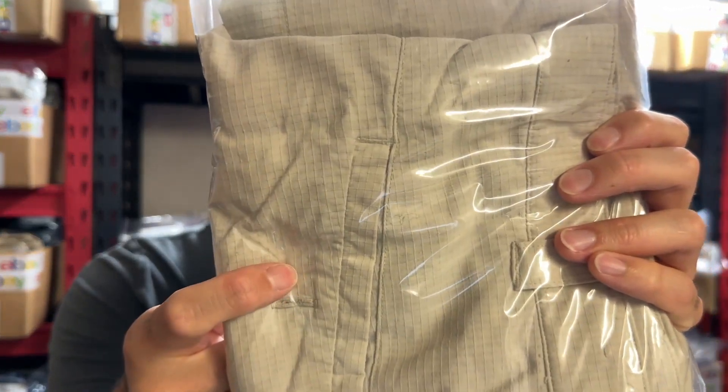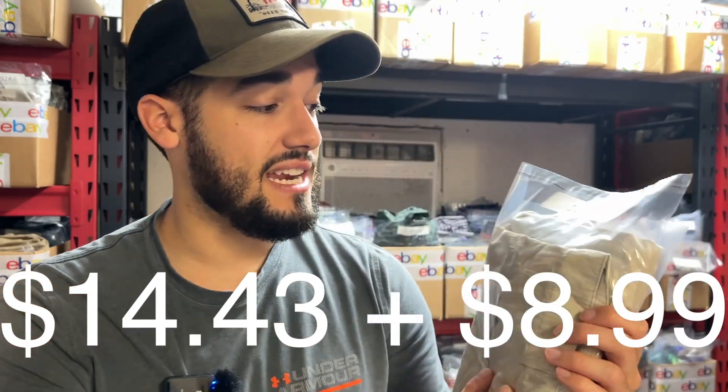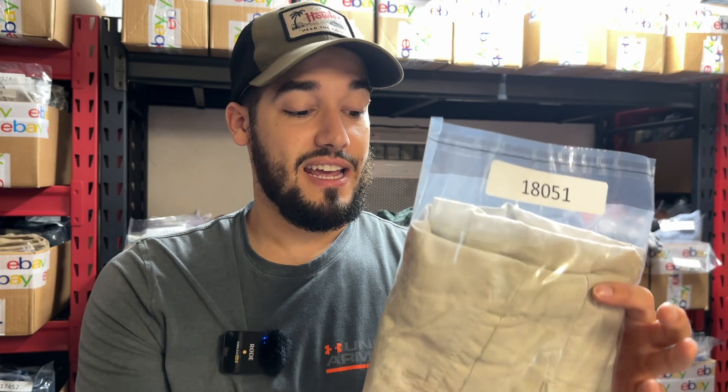Right here we have a pair of Oakley cargo shorts. These are a really thin cargo short — not chino shorts but cargo-style. They actually have ripstop fabric, which is pretty unique. Oakley brand is pretty solid, but if you find Nike cargo or even Adidas cargo in the golf style, the lightweight stuff, it's going to sell well. This one went for $14.43 plus $8.99 shipping. It's definitely going to be under 8 ounces, so it's a pretty much guaranteed pickup at $5 or less.